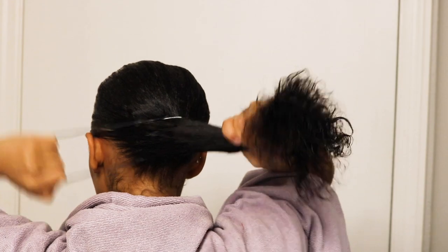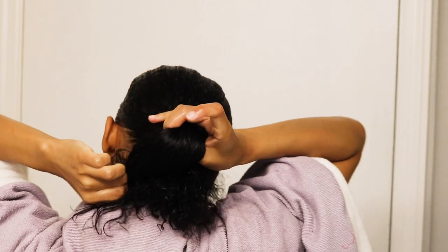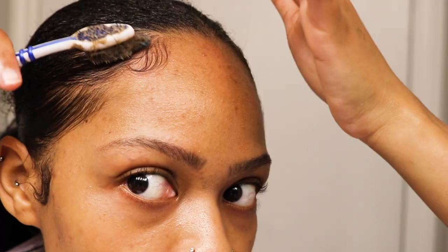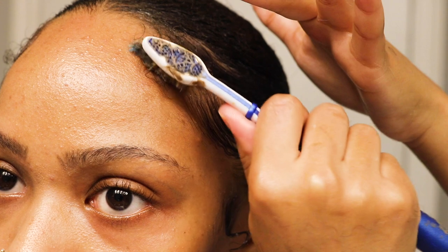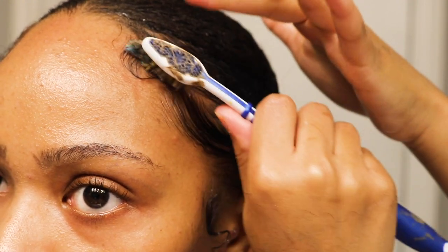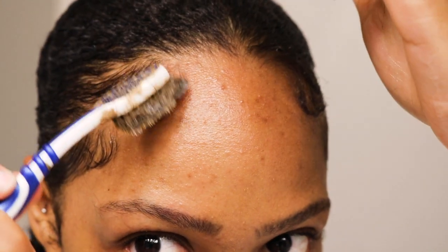After I slick it down and brush it back, I'm putting it in a ponytail. I'm using Murray's Edge Wax to do my baby hairs, which I definitely recommend. I use that with a firm toothbrush — there are baby hair brushes you can buy, but those are too soft for me. I need something really hard, so I just use a toothbrush.